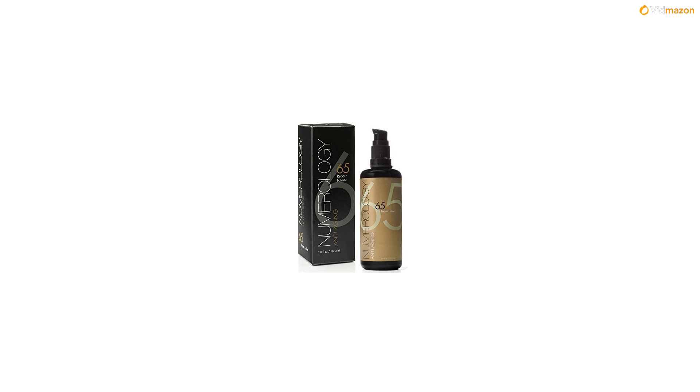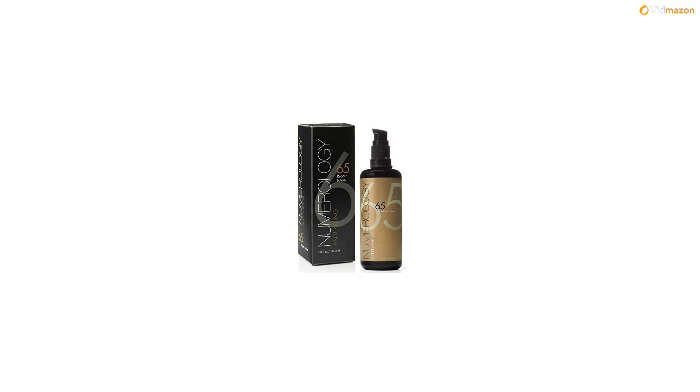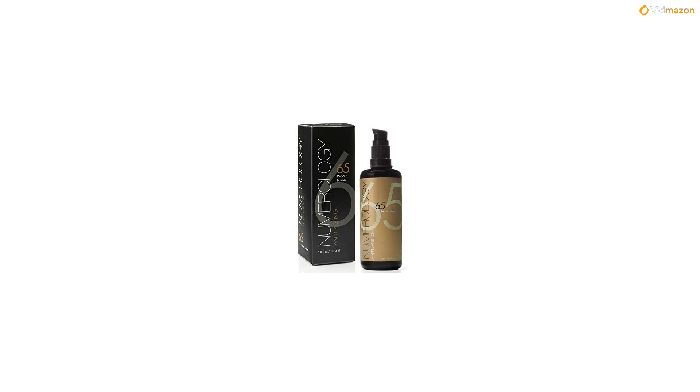Introducing Numerology Skincare's Anti-aging Repair Moisturizer. It delivers deep and healing moisture, has a smooth, light texture that won't clog pores, reduces wrinkles and fine lines with healing lipids and anti-aging ingredients, and smooths rough and flaky skin texture.